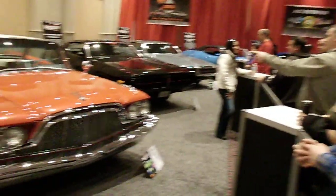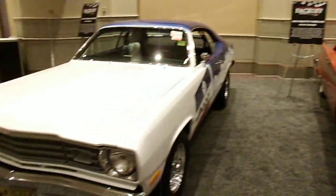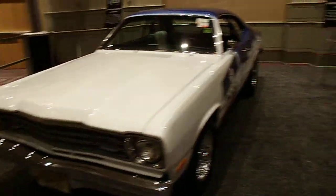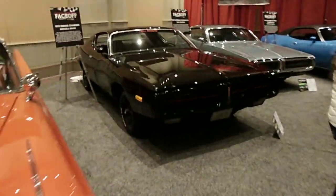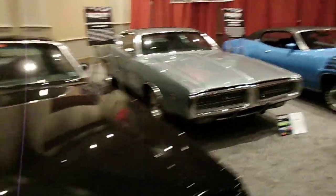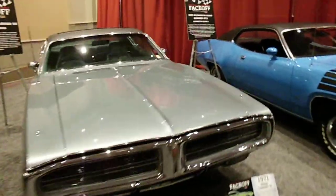We're here at the Philadelphia Auto Show and we're going to take a look around at the Mopar section for everybody. Brought to you by Carlisle Events, it's a really great show. So we're going to take a walk around so everybody can see the Mopar Face-off area. We're just going to take a look at all the beautiful Mopars here.